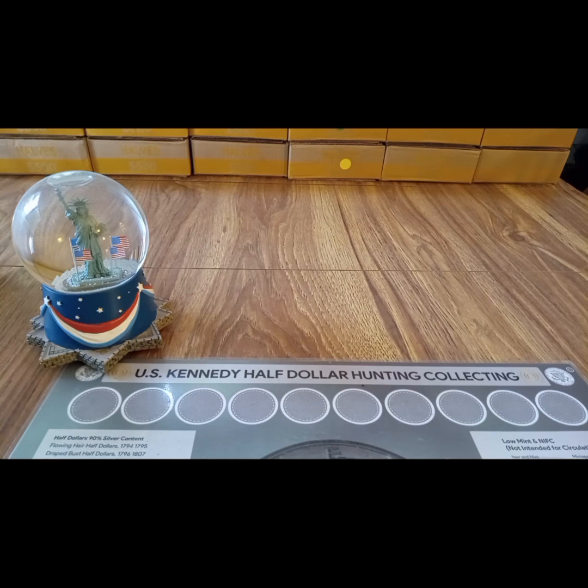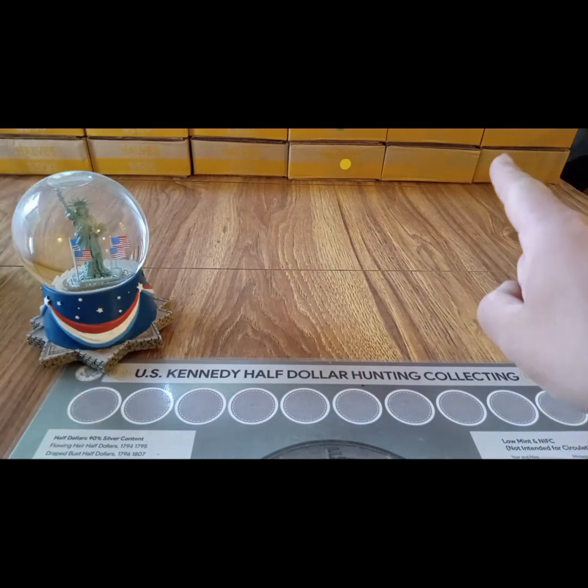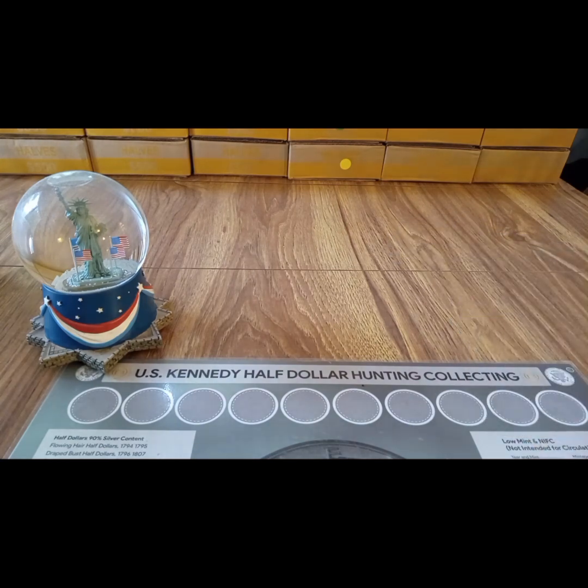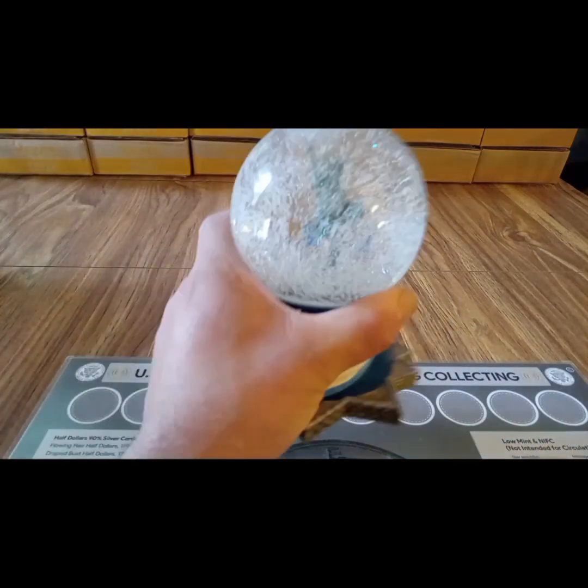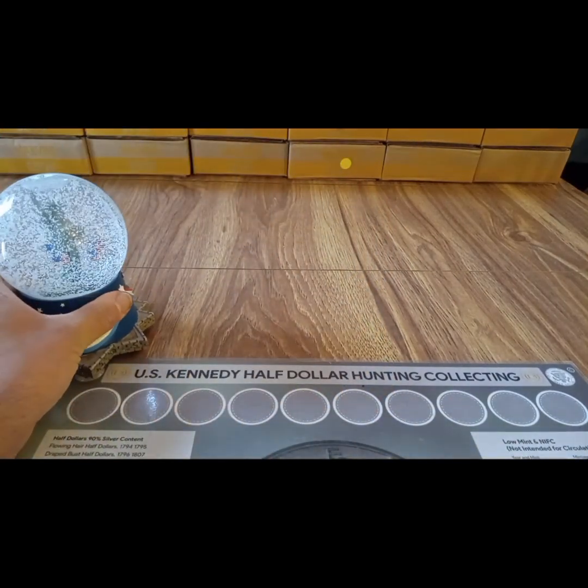Hey YouTube, what's going on? This is Liberty Coins coming at you on Thursday, October 12th, 2023 - silver stacking, silver half dollar box finds. We're looking for silver half dollars, silver proofs, proofs, and anything else that is different or unique. We have another 12-box hunt for you. We're going to start with the top right-hand box and work our way over. As always, let's shake up our liberty globe for some good luck today and try to find some more silver.